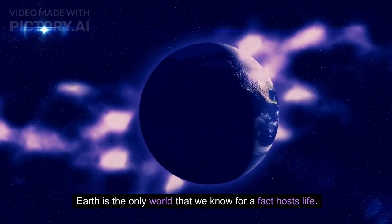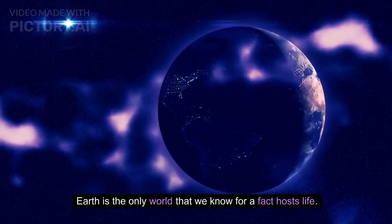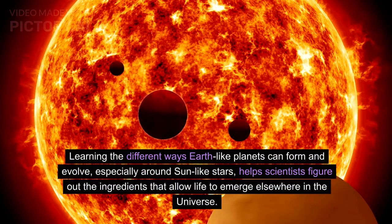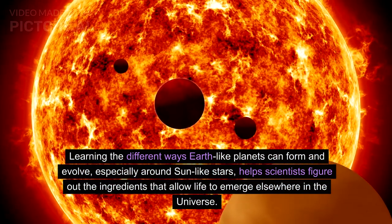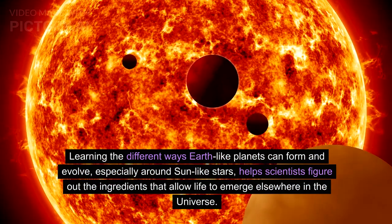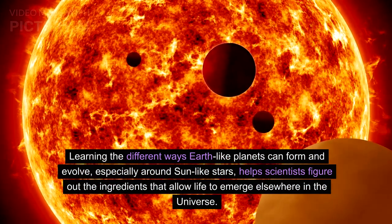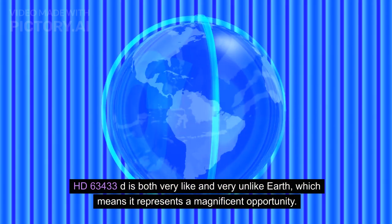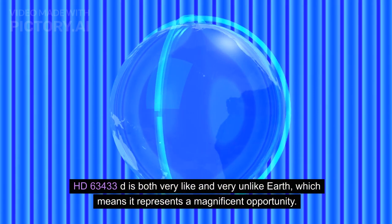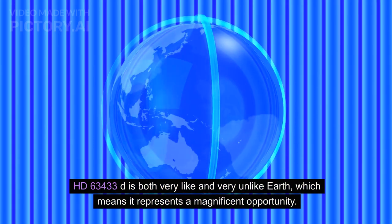Earth is the only world that we know for a fact hosts life. Learning the different ways Earth-like planets can form and evolve, especially around Sun-like stars, helps scientists figure out the ingredients that allow life to emerge elsewhere in the universe. HD 63433D is both very like and very unlike Earth, which means it represents a magnificent opportunity.